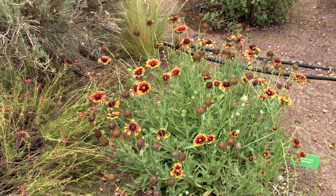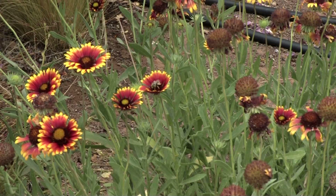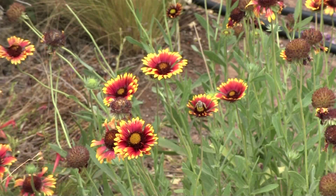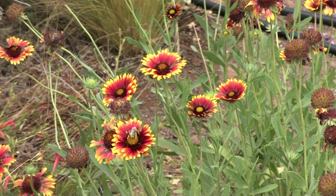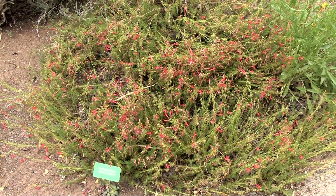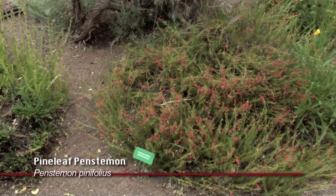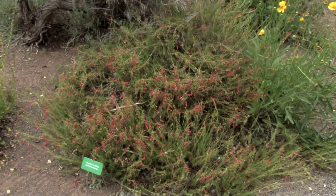We have the blanket flower over there, another very popular plant that's native to northwest New Mexico and probably most of the western United States. It's very pretty on the high plains; you'll see it growing along roadsides even in our area. And then another penstemon — this one's a little atypical, doesn't look like some of the others — this is the pine leaf penstemon and it's very good for attracting hummingbirds. They seem to really prefer this one over some of the other penstemons.